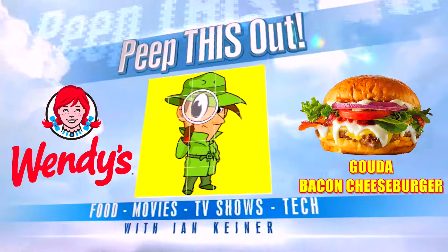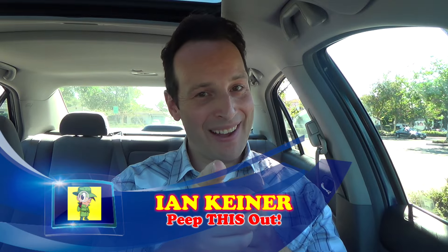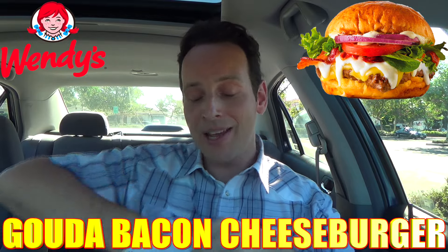Just how Gouda is the latest from Wendy's? Let's peep this out. It's your boy Ian K back again with another one for you. This time over here at Wendy's, taking a look at one of the latest and greatest items that just came out on the menu — the Gouda bacon cheeseburger. Now let me just tell you right off the top, Gouda cheese is not my go-to cheese when I'm thinking of a burger. I'm usually thinking cheddar or American, but this actually has something on it that piqued my interest pretty much instantly when I saw it.